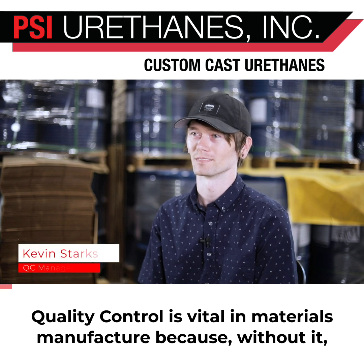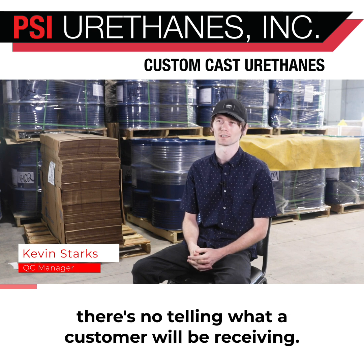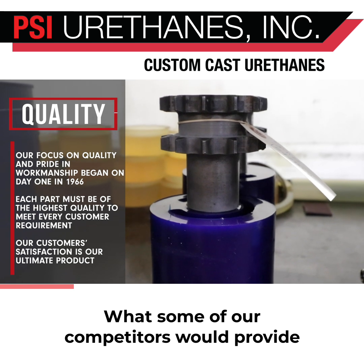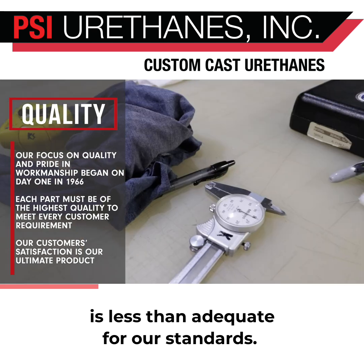Quality control is vital in materials manufactured because without it, there's no telling what a customer will be receiving. There's a well-known image that PSI has. What some of our competitors would provide is less than adequate for our standards.